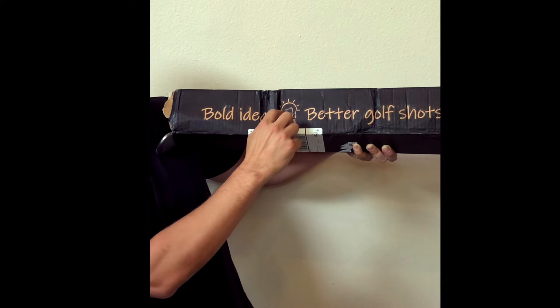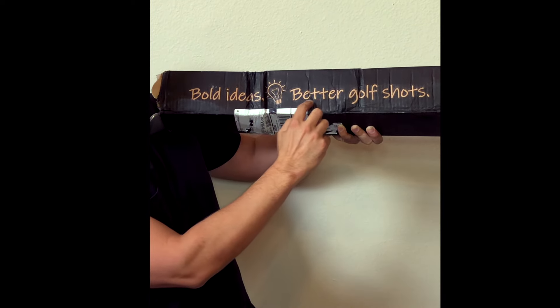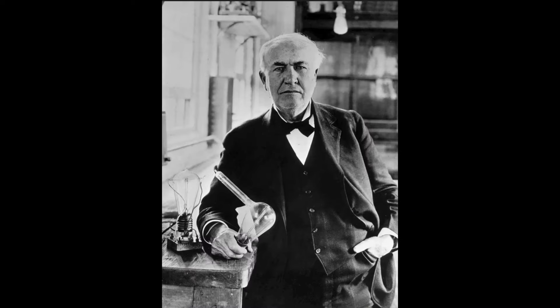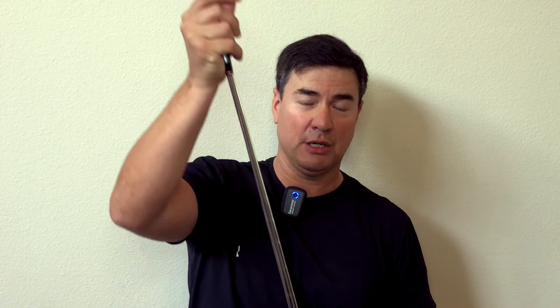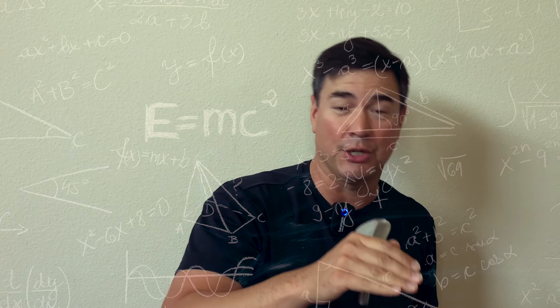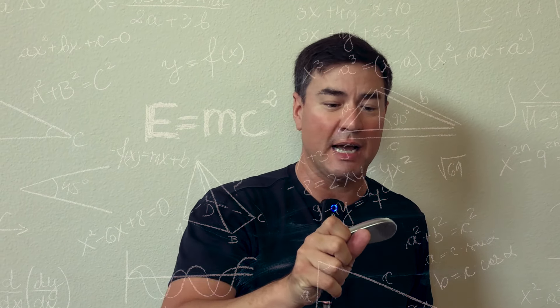Bold ideas, light bulb, better golf shots — that light bulb folks is the Thomas Edison influence. I've already removed the upper layer. I'm taking out the 59-degree wedge. Terry sent me three wedges: a gap wedge of 49 degrees, a 54-degree sandwich wedge (a 53 turned up to 54), and the 59-degree lob wedge.